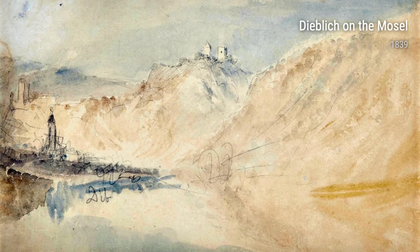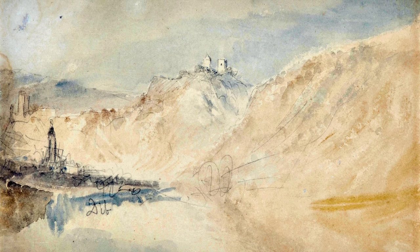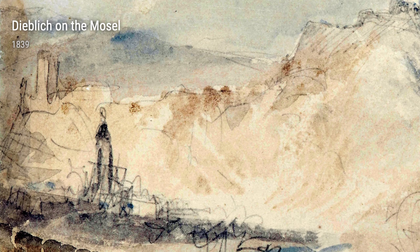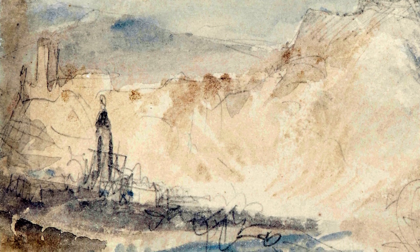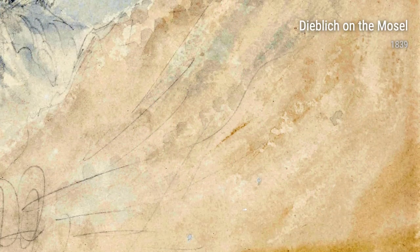In the world of art, there are always those who stand out, who leave a lasting impression with their unique style and unparalleled talent. One such artist is Turner. Born in 1775, this British painter had a life full of experiences that shaped his work and made him the master he is known as today.